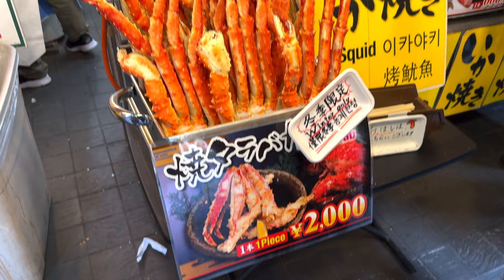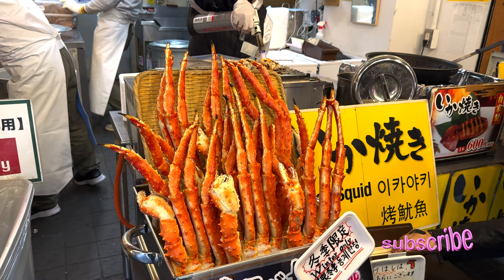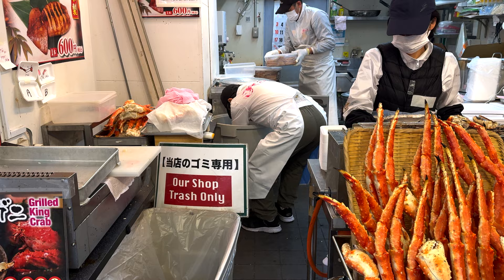How much is this? One piece is 2,000 yen. They're grilling the fresh king crab right here.